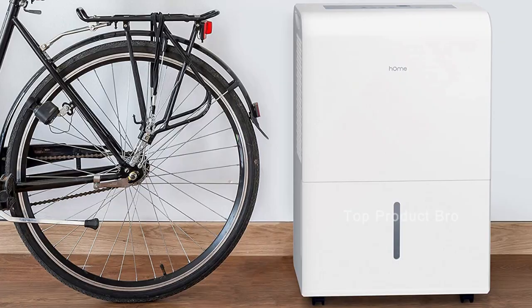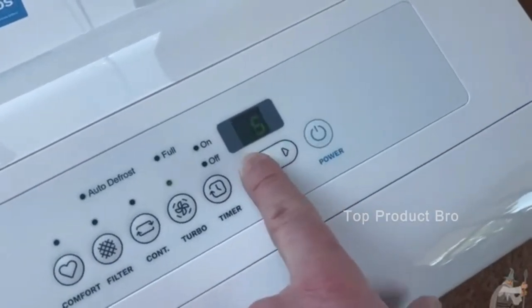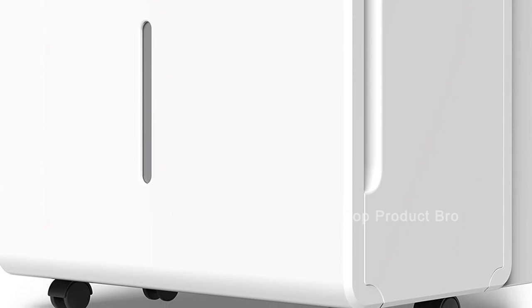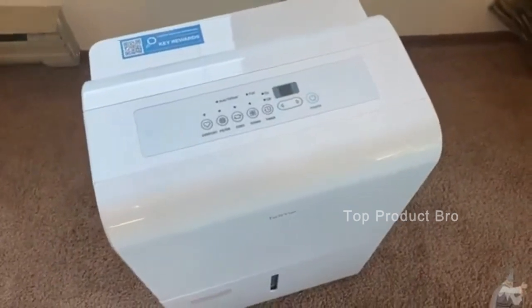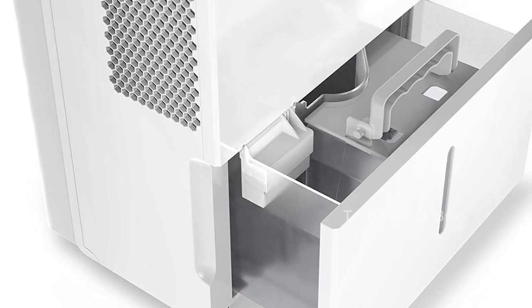One of the standout features of this dehumidifier is its turbo mode, which increases fan speed from normal air CFM 165 to high air CFM 188, resulting in maximum moisture removal. It also features a built-in pump compressor that effectively reduces moisture, making it ideal for large rooms up to 4,500 square feet and very wet spaces.